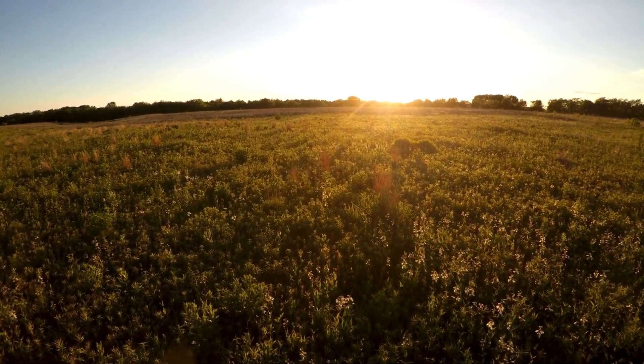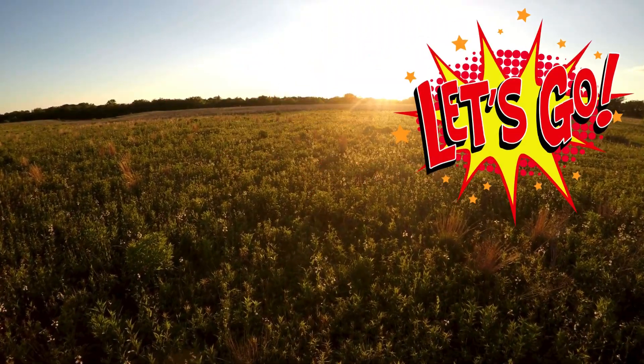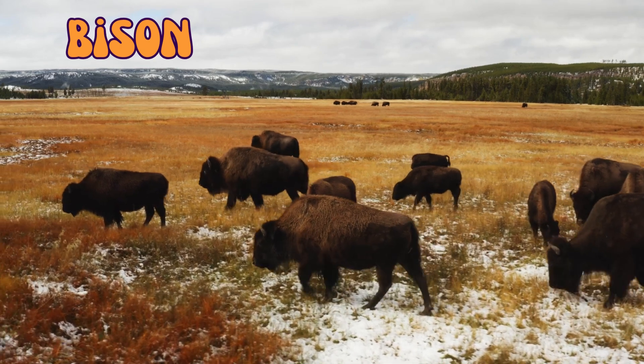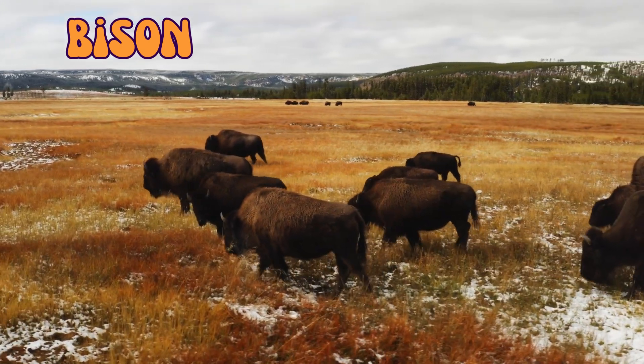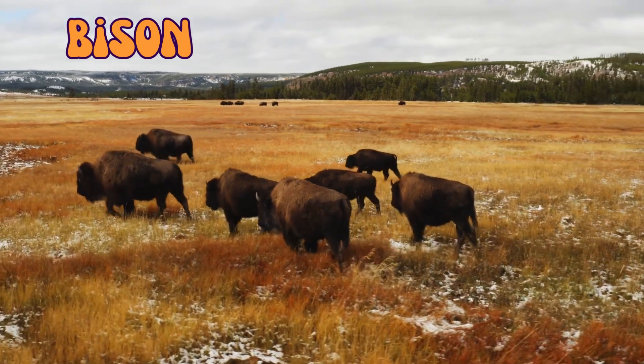Here are some things you can see in North American prairies. Let's go! Bison are the largest land-dwelling mammal in North America and can weigh up to 2,000 pounds and run up to 35 miles per hour.